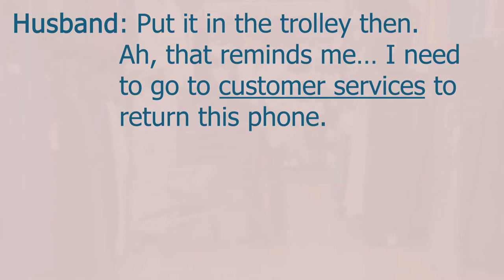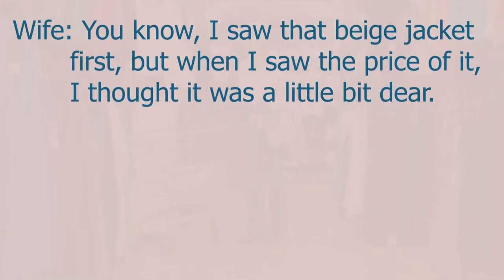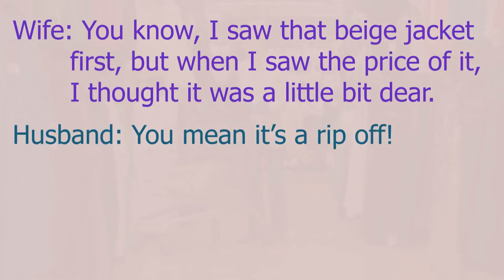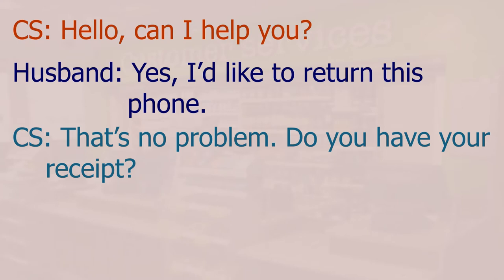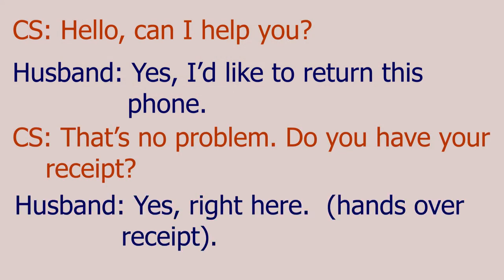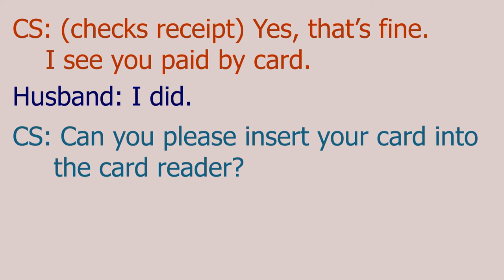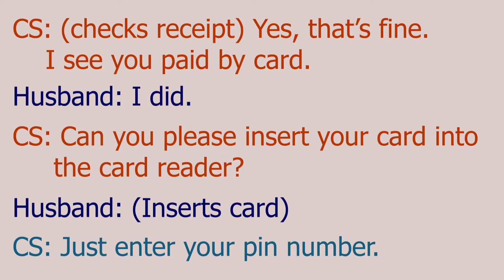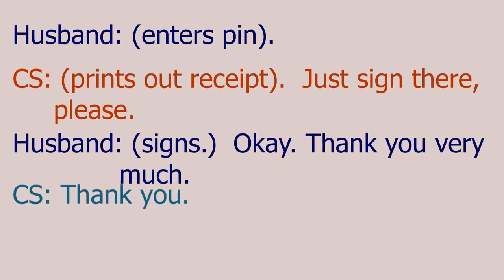Ah, that reminds me — I need to go to customer services to return this phone. Are you getting it changed or getting a refund? A refund, definitely. You know, I saw that jacket first but when I saw the price I thought it was a little bit dear. You mean it's a rip-off? Yeah, way too expensive. At customer services: hello, can I help you? Yes, I'd like to return this phone. That's no problem — do you have your receipt? Yes, right here. I see you paid by card. Can you please insert your card into the card reader? Just enter your PIN number. Just sign there please. Thank you very much.